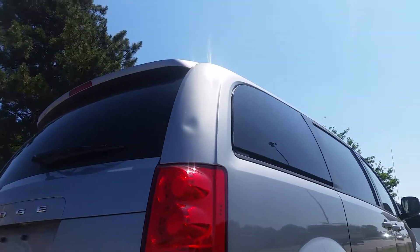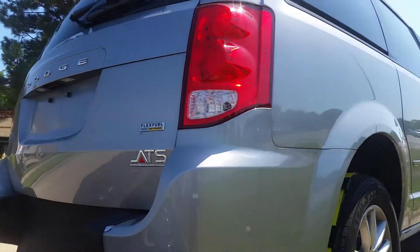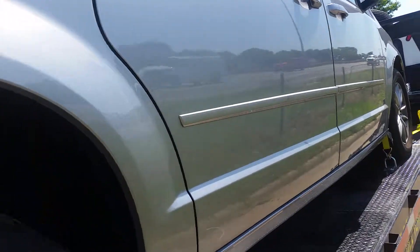Did notice a dent in the back passenger side there. A couple small paint chips.